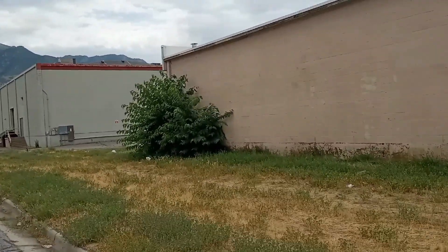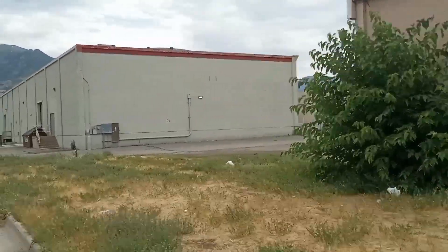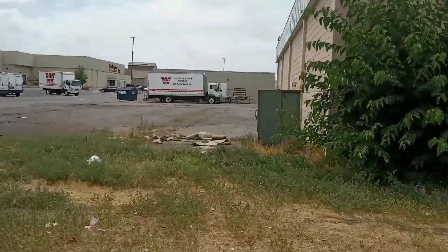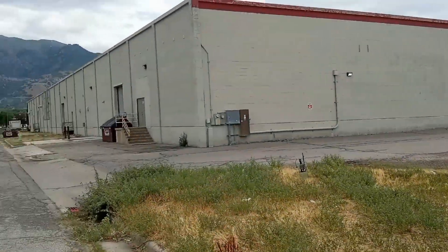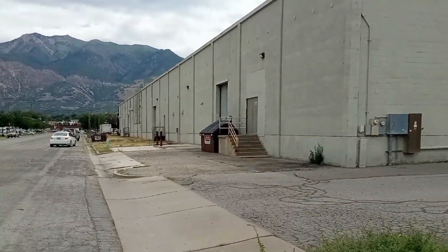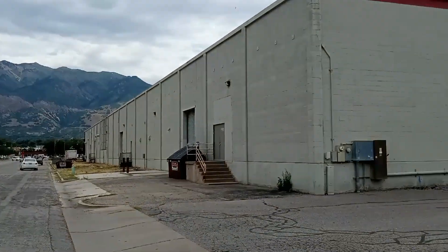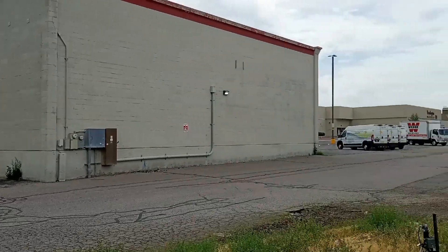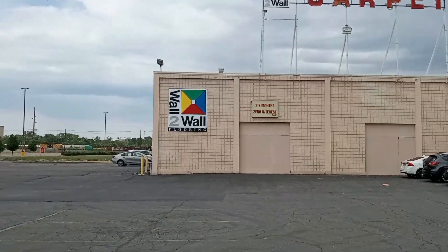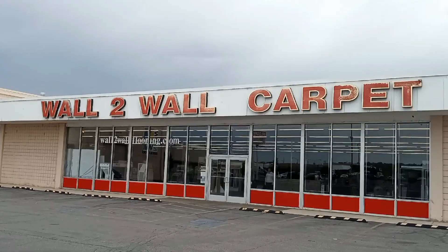I'm going to keep going this way. I'm still in Ogden, but Riverdale is right down the street. And so is that liquor store. And the mall — the mall is right over there.